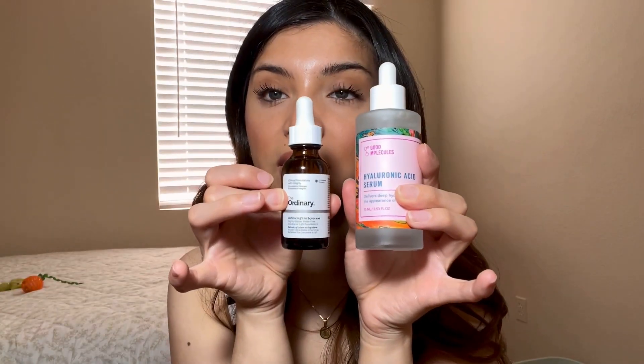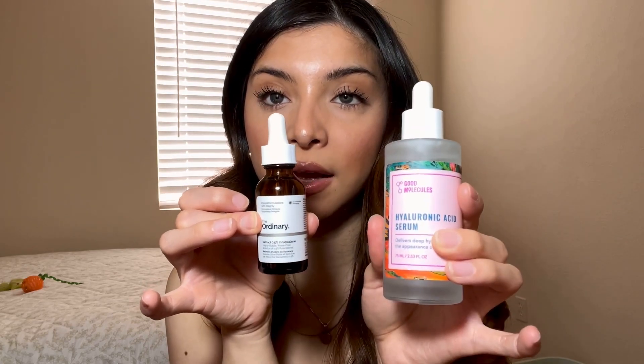Let me show you how big this bottle is — it's super, super big. You get 2.53 fluid ounces. Compared to The Ordinary Hyaluronic Acid, look how much more product you get — which is crazy. I'm really excited. I'm only going to use this in my morning skincare routine.